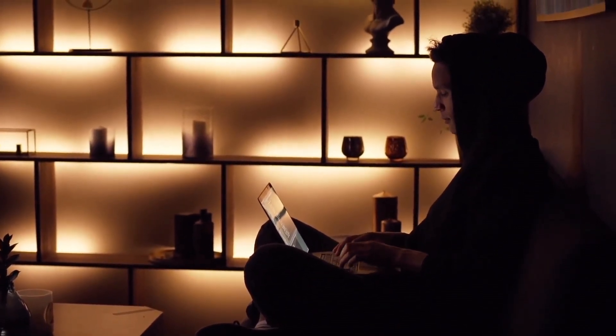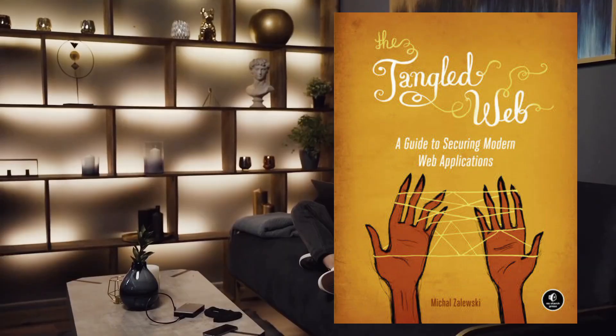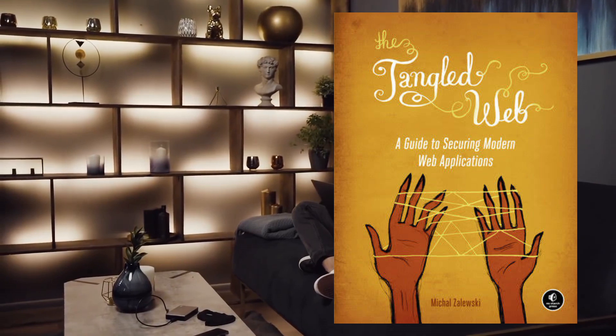Our sixth recommendation is The Tangled Web by Michal Zalevsky. Dive deep into the complexities of web security, uncovering the mysteries of cross-site scripting, code injection, and more. This book is a must-have for those keen on mastering web security.